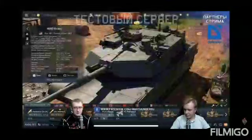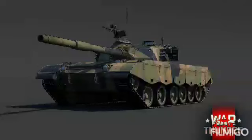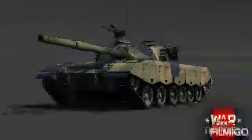Now, the second tank that has been announced today — this one being official — is the ZTZ-96 main battle tank for the Chinese. This tank will feature a 125 millimeter cannon, which is similar to the 2A46 found in the Soviet tech tree, as well as having an autoloader.